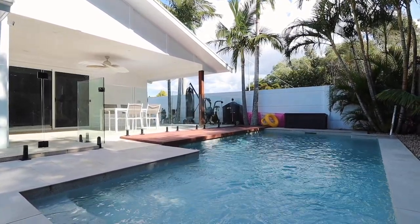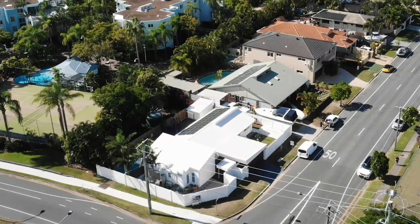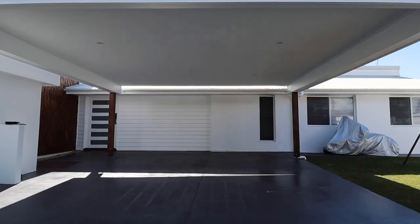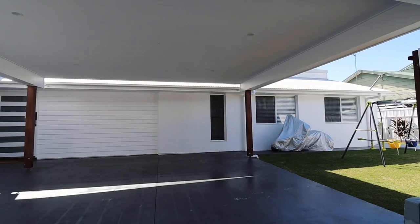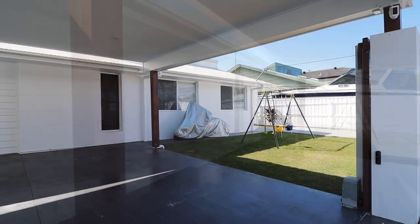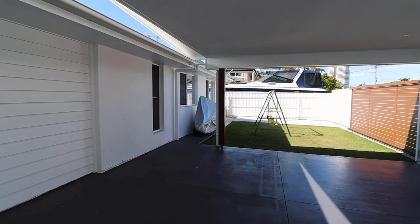With sleek modern lines, this home offers eye-catching street appeal. Surrounded by a hebel concrete boundary fence with two vehicle entry points, this property offers secure parking for two vehicles and additional space on hard stand for a boat or caravan.